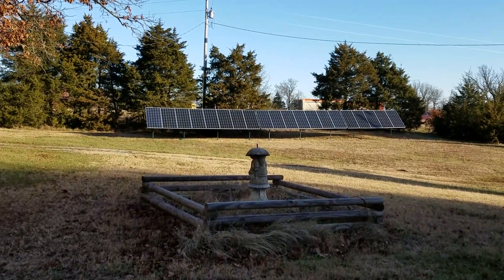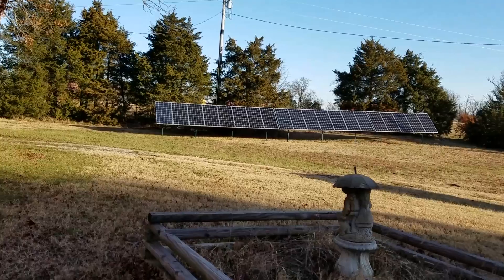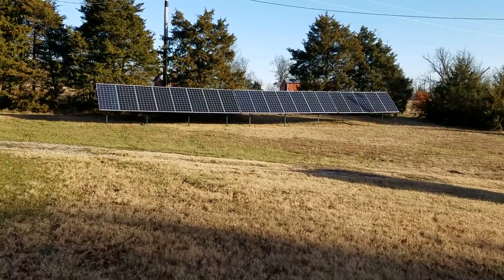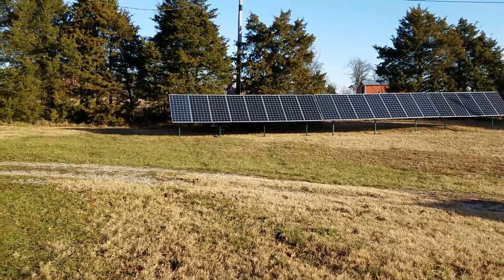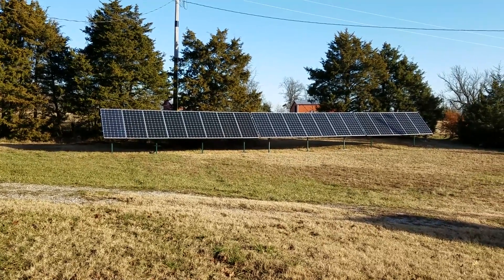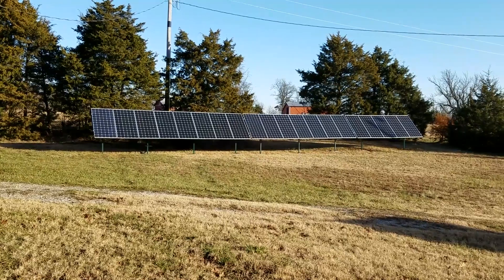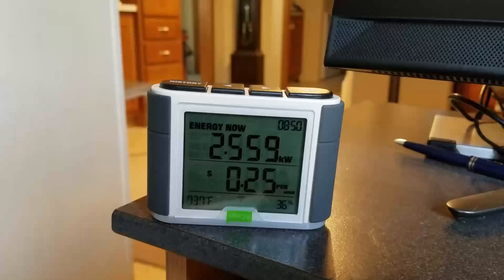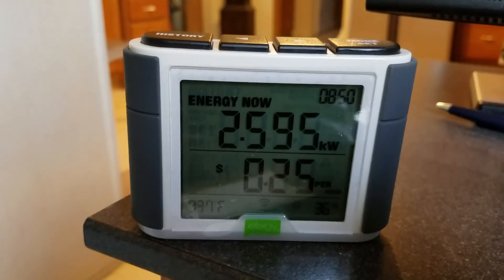Today is December 27, 2016. We've had some cloudy days, but so far today is sunny — clouds are expected to move in and maybe end up being partly cloudy. We're going to take a look at the 20 solar panels in the new system and see what is happening. This is going to be like an update.